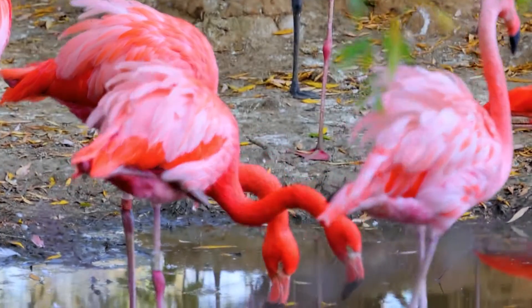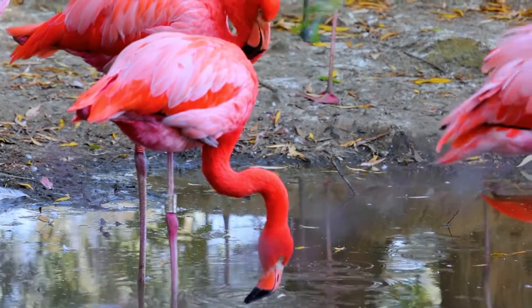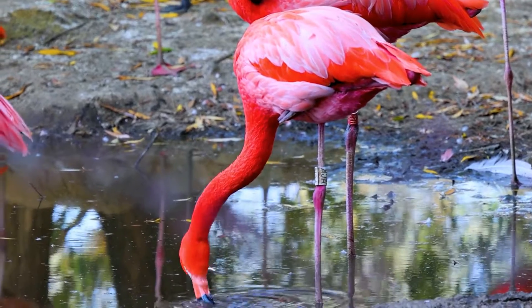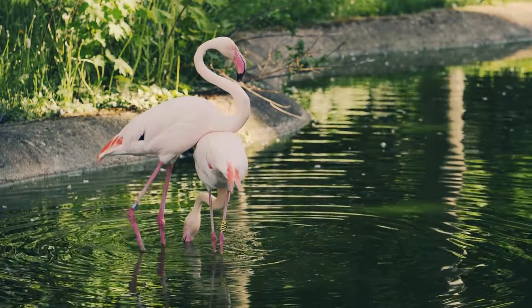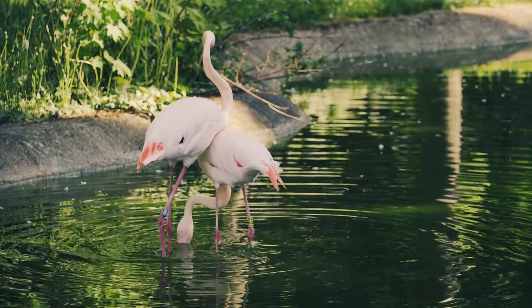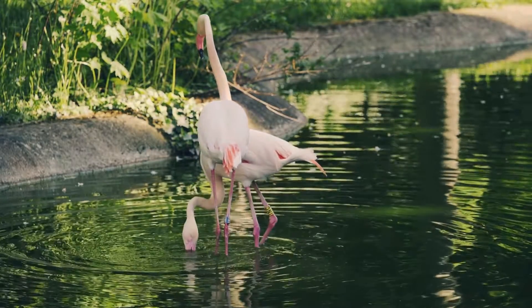The flamingo's colorful image is hard to confuse with any other bird. Pink feathers, an intricately curved neck, and long legs make the animal really unique and attractive. Children especially like to look at flamingos, and they always ask one question: why is the bird standing on one leg? Flamingos, Phoenicopterus, mainly stand on one leg while resting.